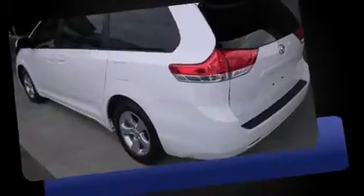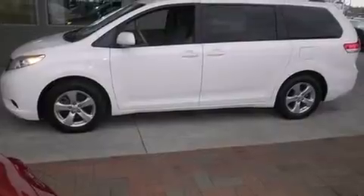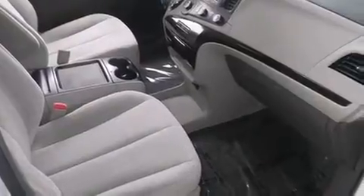Toyota prioritized comfort and style by including front and rear reading lights, a rear window wiper, and more. Storage solutions are integrated throughout the interior, demonstrating thoughtful attention to detail.